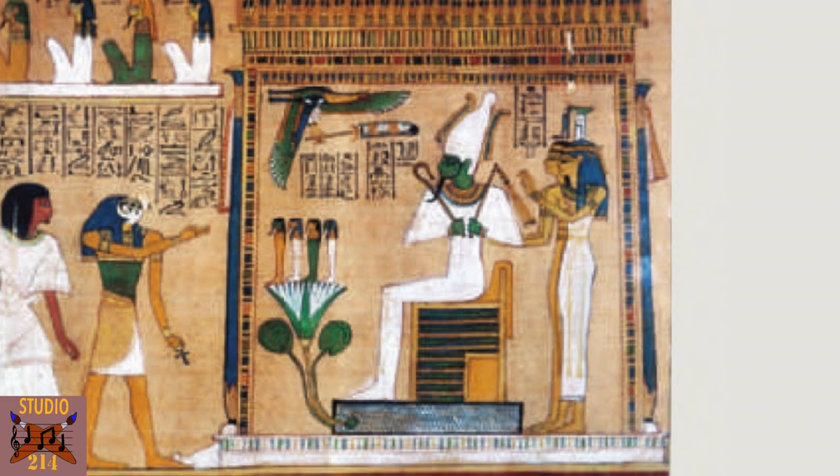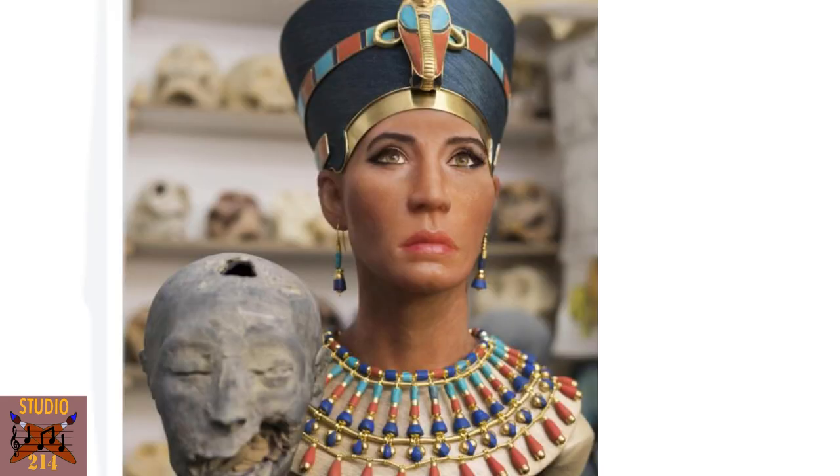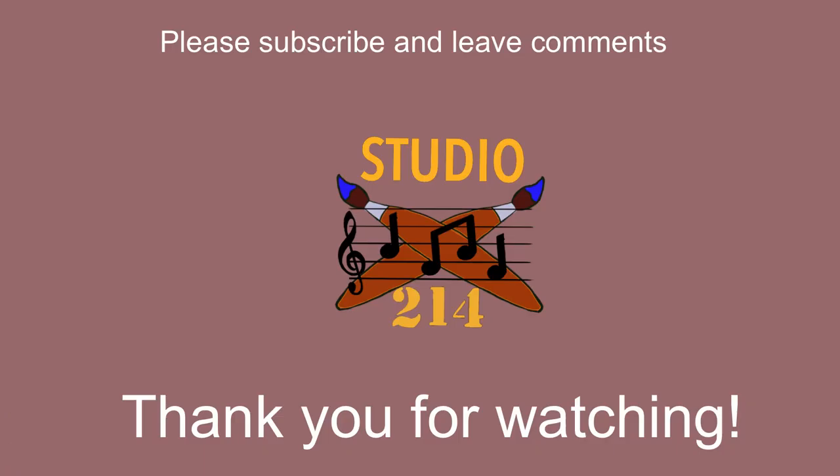Or could it be something else completely? In the end, we don't really know. So I think it is appropriate to keep to the original intent of Thutmose and the artists of the day and not try to PC history — just tell it how it is and what the evidence shows. What do you all think? Let me know in the comments. For Studio 214, I'm Greg. Thanks for watching.